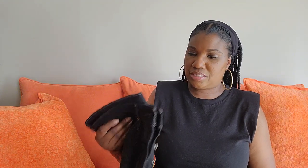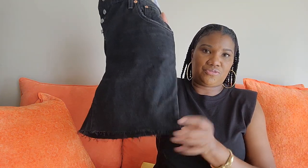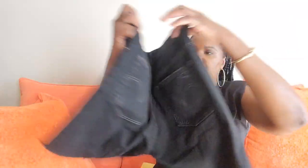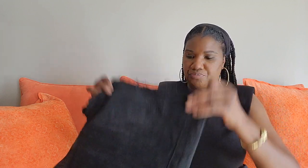I styled it with these cut-off Levi shorts, which are new — still have the tag on them — and these were a recent purchase from Goodwill. If I had remembered I had these, I wouldn't have bought the Wild Fable ones I just showed you from Target. That's what happens when you thrift sometimes — you have so much stuff you don't even remember what you have.